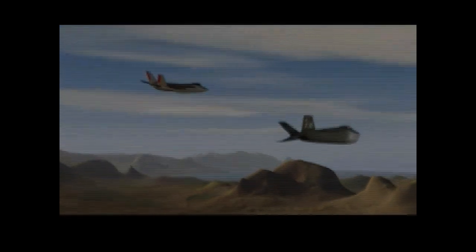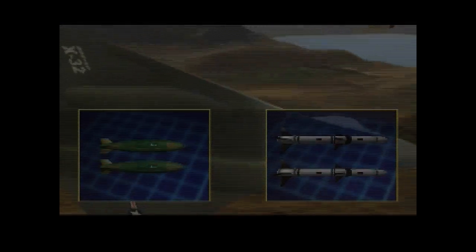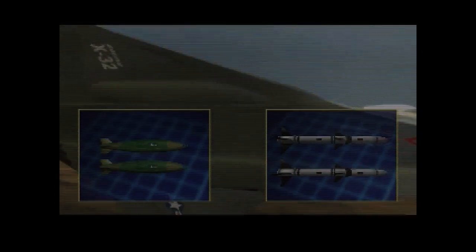The nominal internal weapon load for the JSF aircraft comprises two AMRAAM radar-guided missiles for self-defence, and two JDAM-guided bombs. The capabilities of the AMRAAM are well known. It is an active radar-seeking missile with its own built-in radar. It is initially guided by the launch aircraft's weapon control system, but switches to its own radar and locks on once it reaches critical range to target.